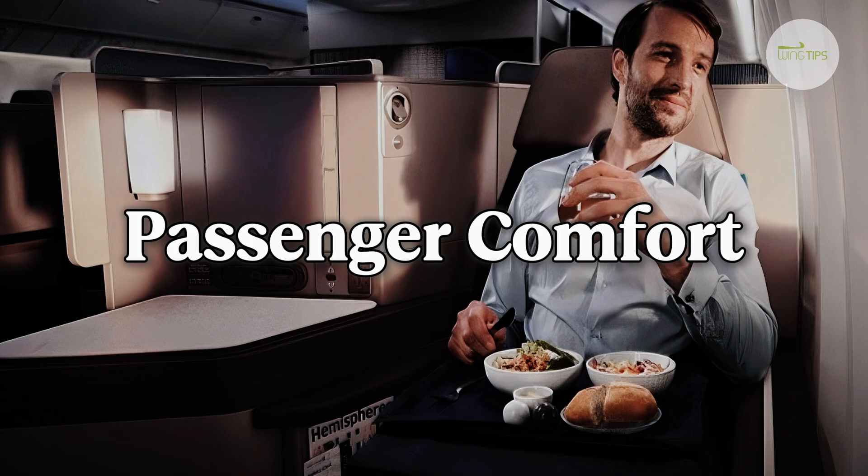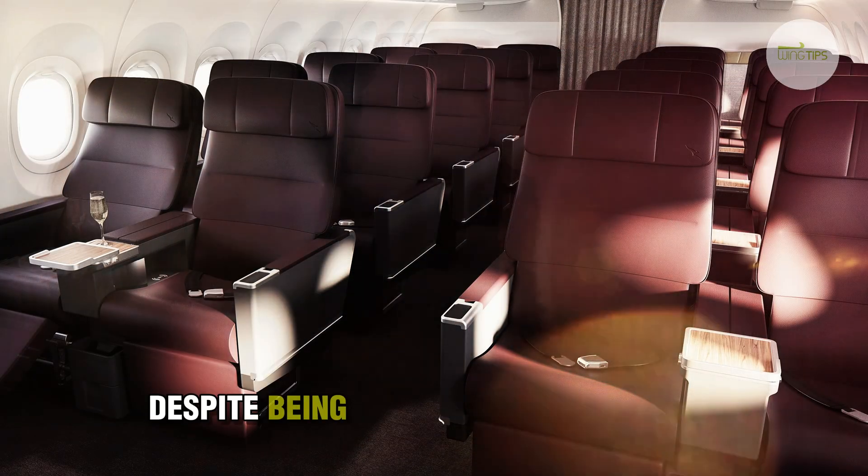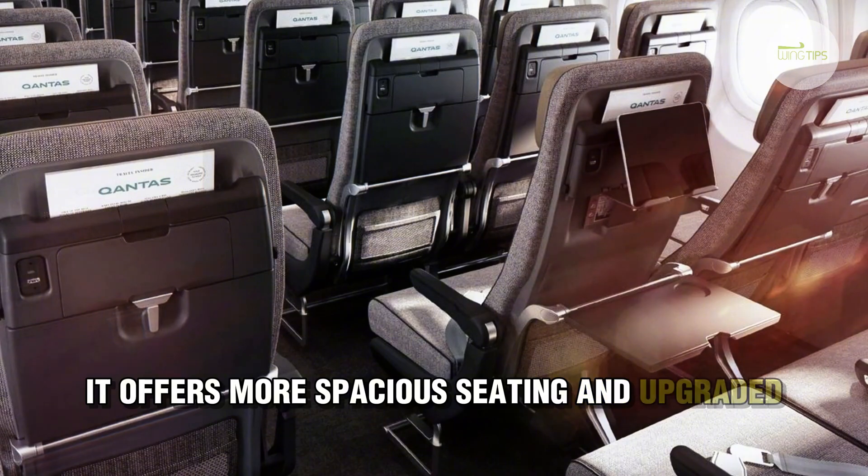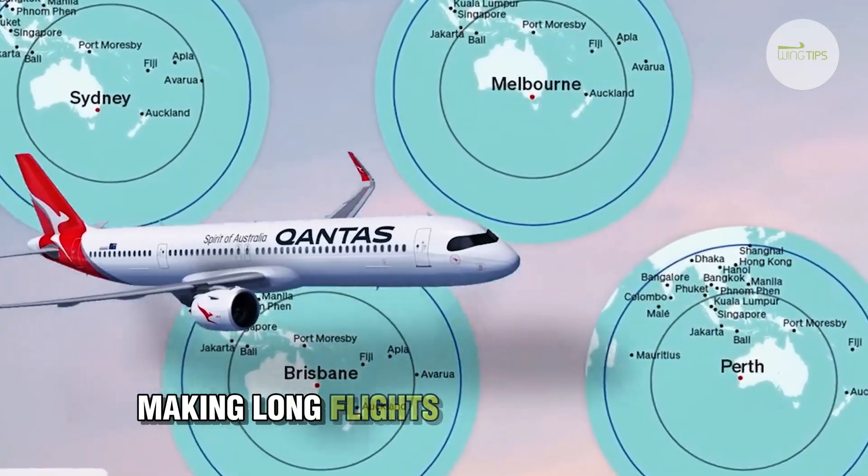Number three: passenger comfort. Despite being a narrow-body aircraft, it offers more spacious seating and upgraded amenities, making long flights more comfortable.